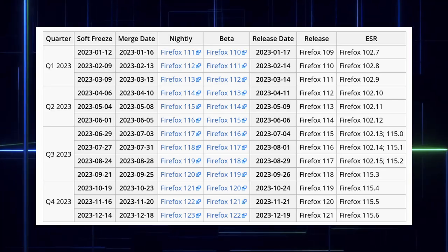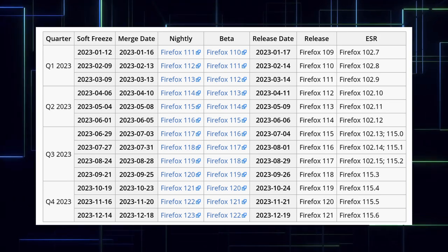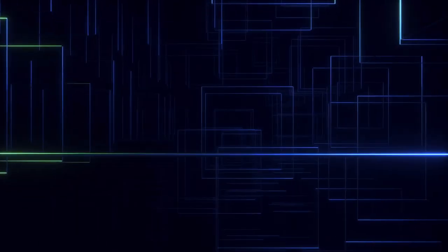Even though we actually release monthly versions like 103, 104, 105, etc., we don't advertise them as much and we keep them in the beta channel.